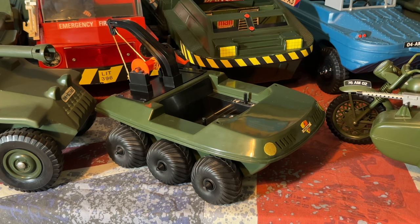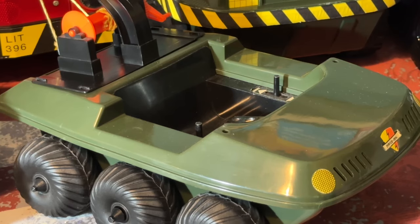This next vehicle is my favourite of all the Palitoy Action Man vehicles — it's the Power Hog from 1977, catalogue number 34734. The reason why this is my favourite is because when me and my brother were kids, one of our friends had an Argo cat in his garage which was nearly exactly the same as this. So looking at this just brings back loads of great memories.